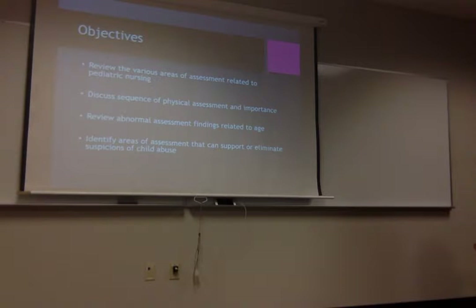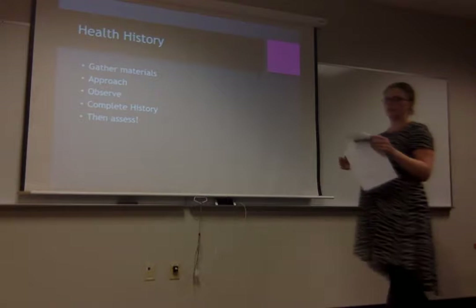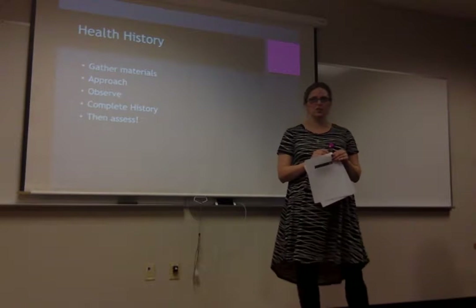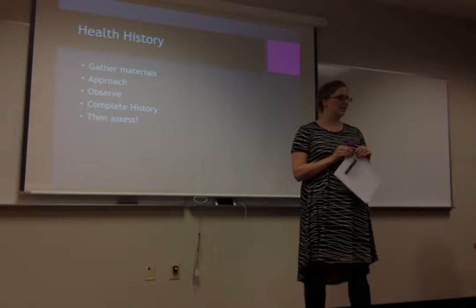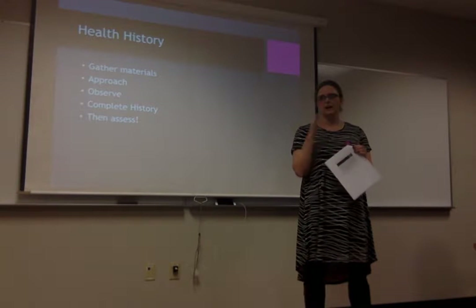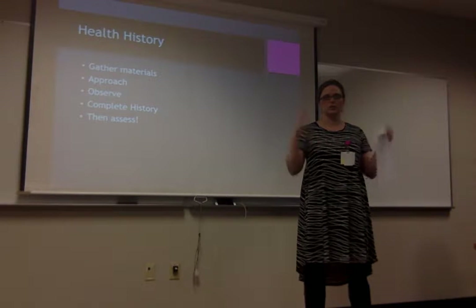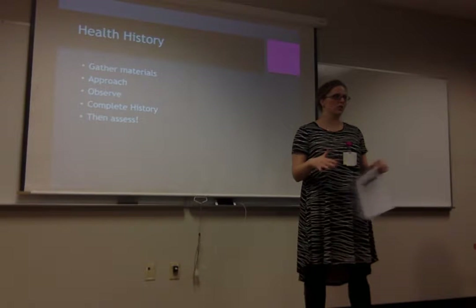Chapter 32. It's a little weird to lecture on doing a physical assessment on a child, but I'll do my best to explain things. A head-to-toe is a head-to-toe — the process is all the same.